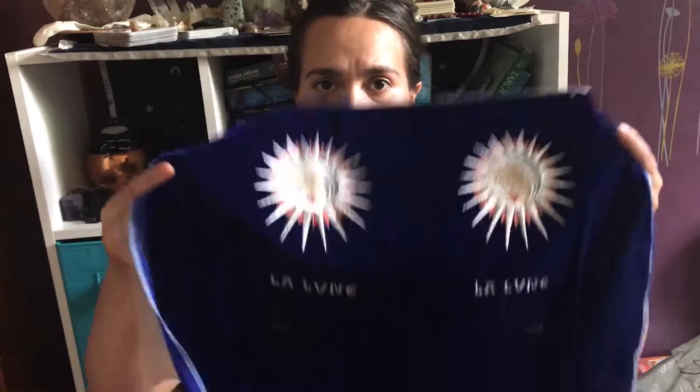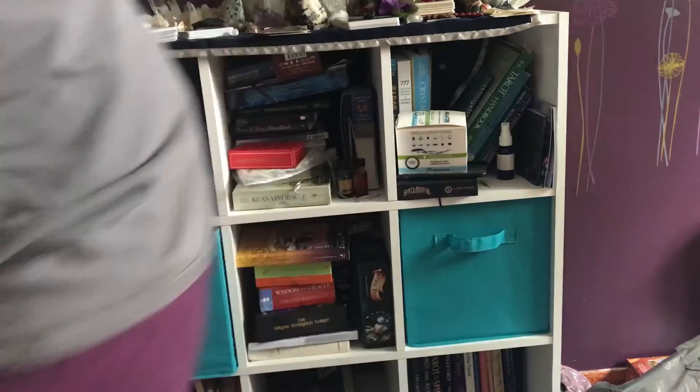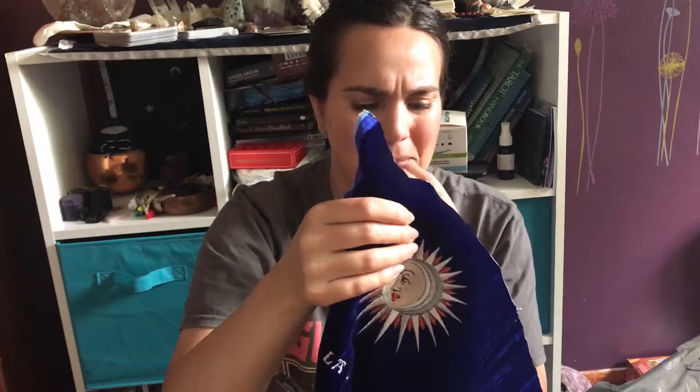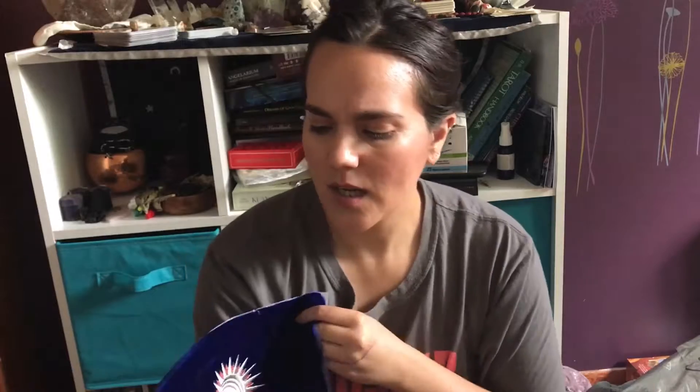I was thinking maybe wrapping my tarot decks with it. Just give me a second — Cheeky wants to come in. She's very snoopy and likes to know what I'm unboxing. I was thinking maybe cutting it in half and using it as a tarot cloth. It was about $25 US dollars.